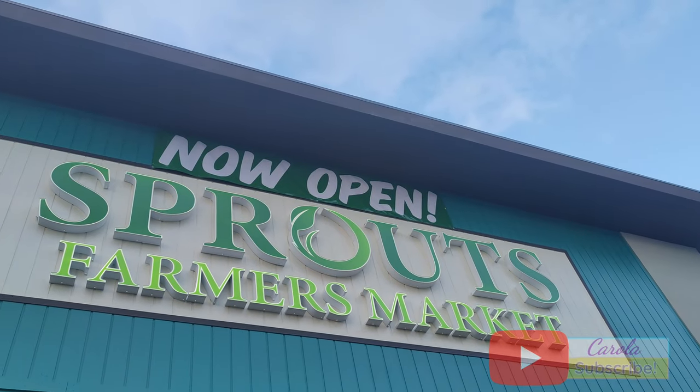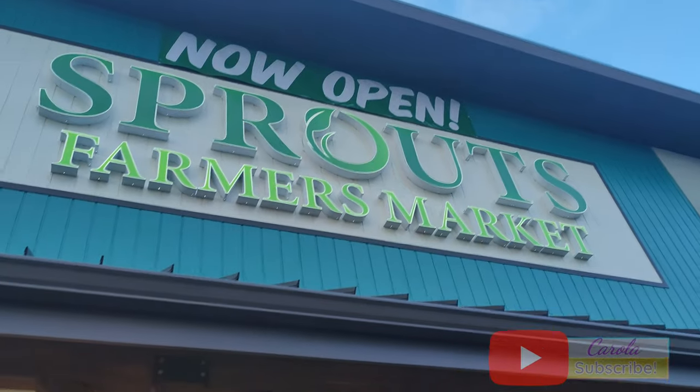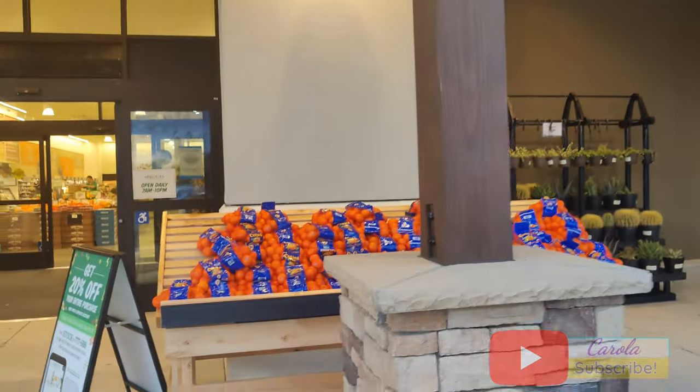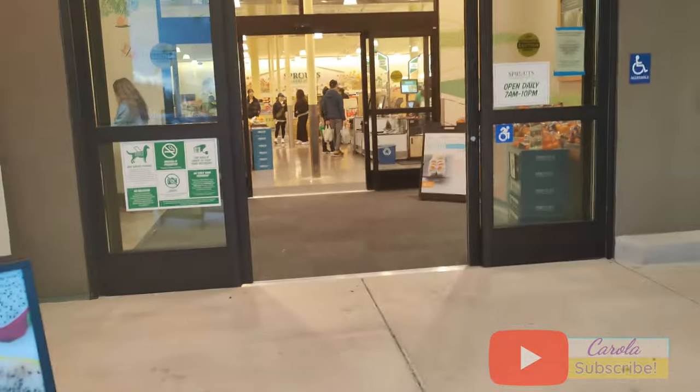Hey guys, welcome to my channel. Today I'm going to be visiting a brand new Sprouts that just opened in Stockton, California. It's a pretty big store and there is a decent amount of people for a Sunday afternoon.